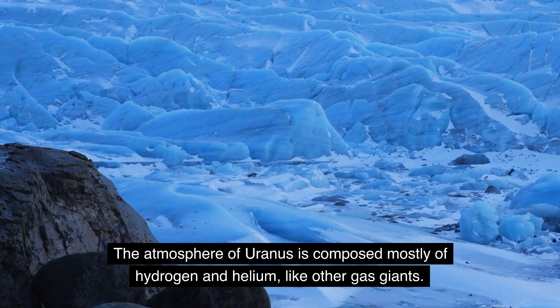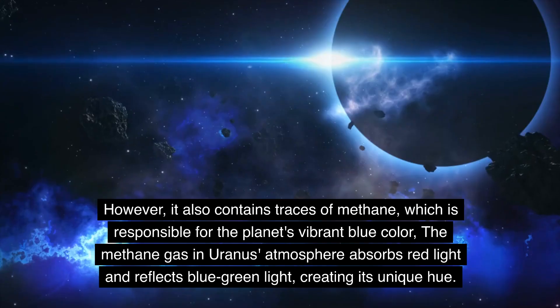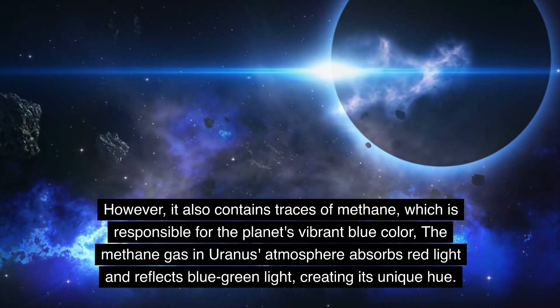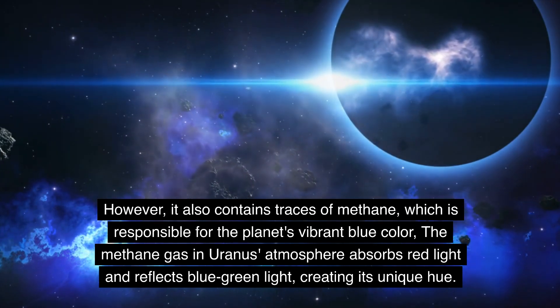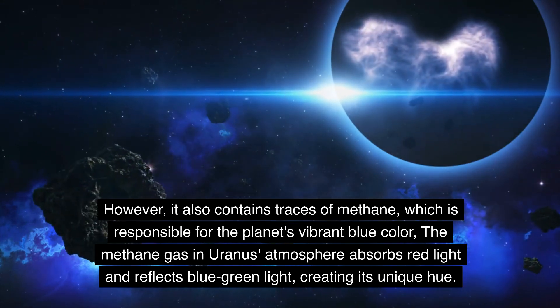The atmosphere of Uranus is composed mostly of hydrogen and helium, like other gas giants. However, it also contains traces of methane, which is responsible for the planet's vibrant blue color. The methane gas in Uranus's atmosphere absorbs red light and reflects blue-green light, creating its unique hue.